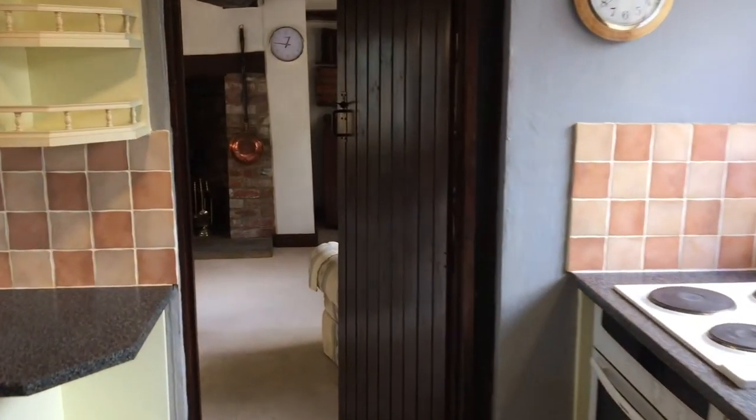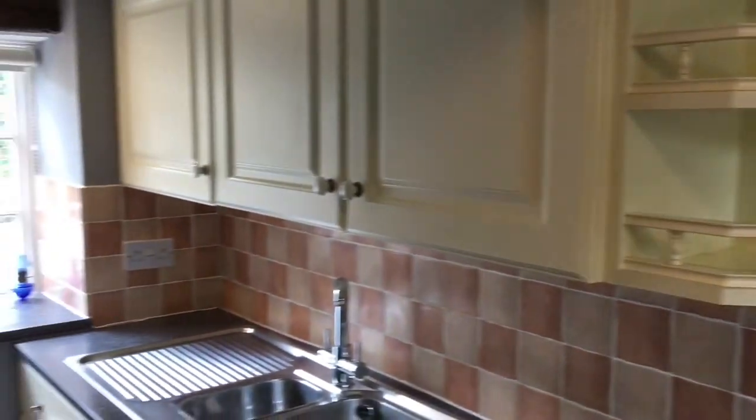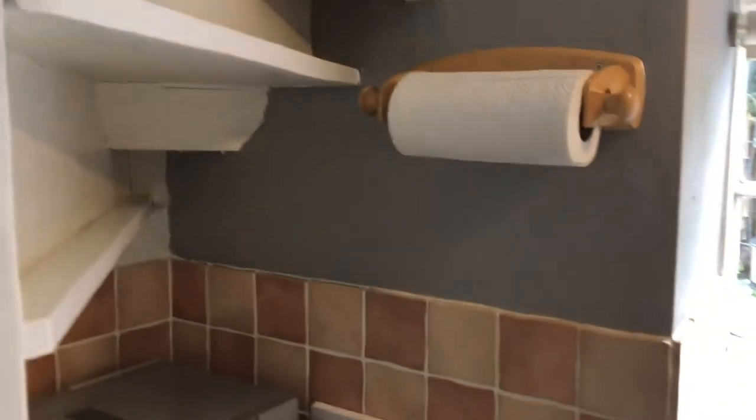Now into the kitchen. So an array of wall and base units on offer here, tiled splash back, and the sink unit there. Another window out to the garden and then a space for a washing machine down on the left-hand side there.